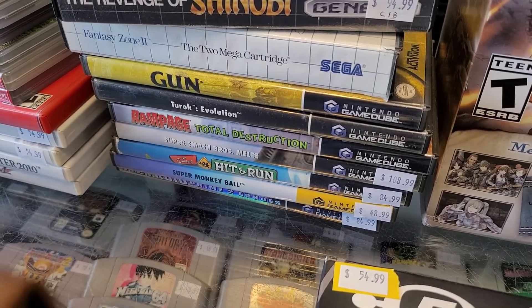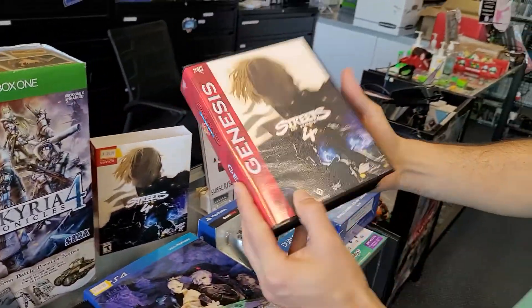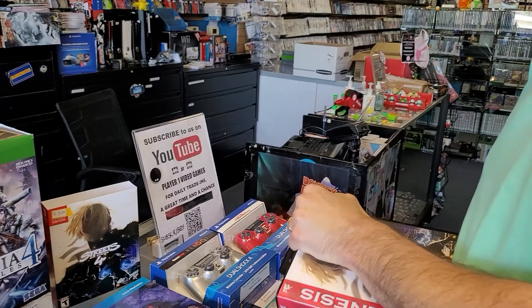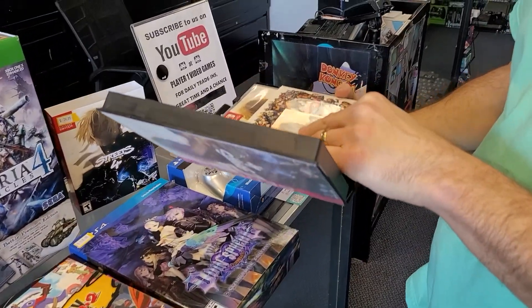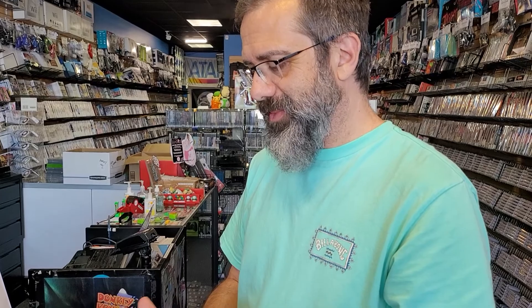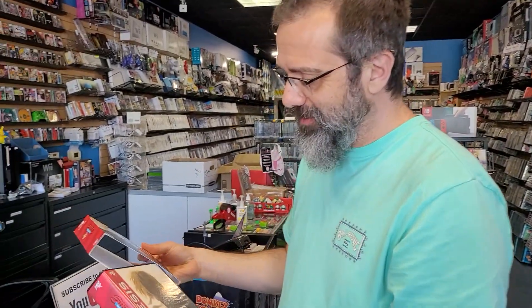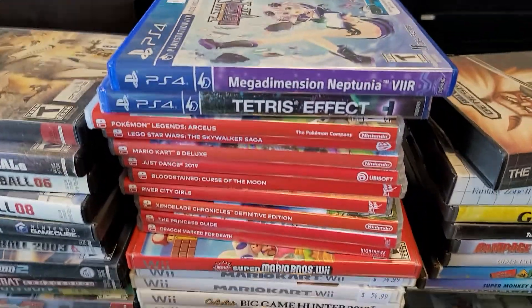Simpsons Hit and Run — we don't see that one very often. Look at this — this is in a big giant Genesis thing. I just realized that. Guys, this might not be here when you come in, so find out and see if it's here. I might take this one. This Tetris Effect is sealed. We got Mario Kart on the Wii — we haven't had that in a while. We got two of them. And we got 360 games on the other side too.